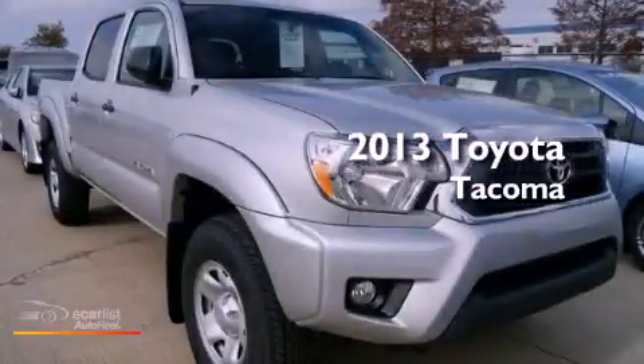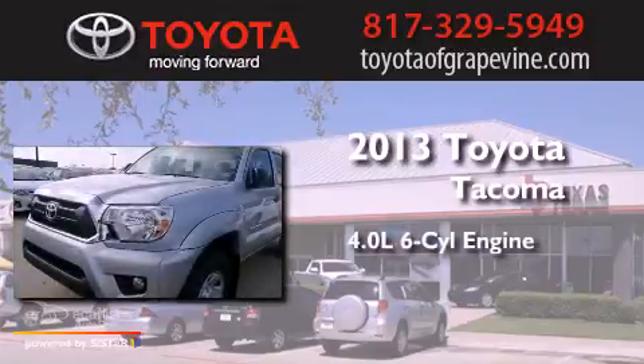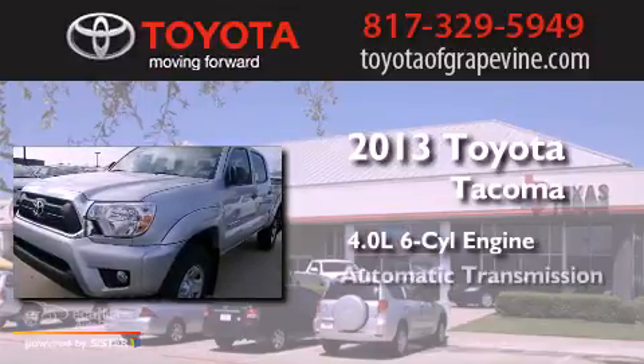This is a brand new 2013 Toyota Tacoma. It has a 4.0-liter six-cylinder engine and an automatic transmission.